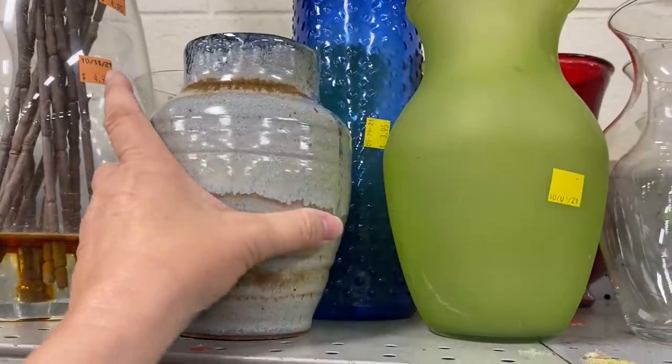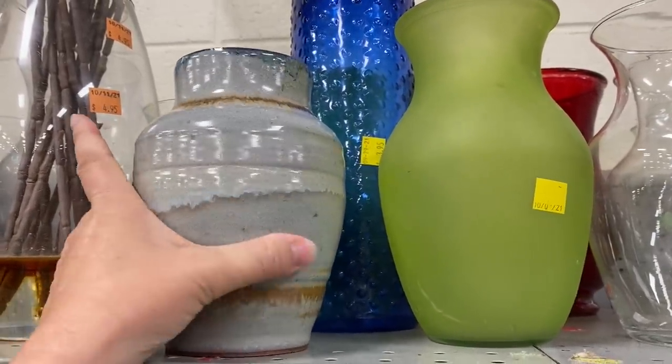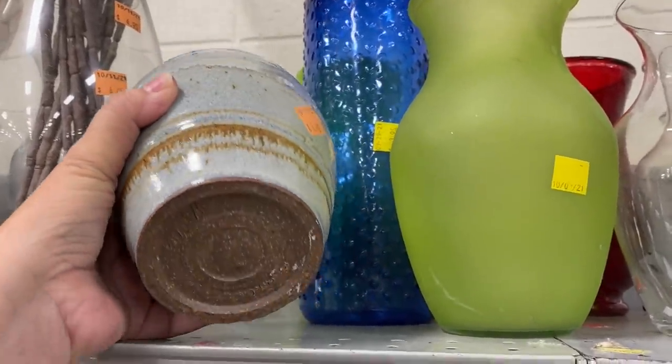And here is another pottery piece — I like the grays and blues on this pottery vase. It is a good size too.